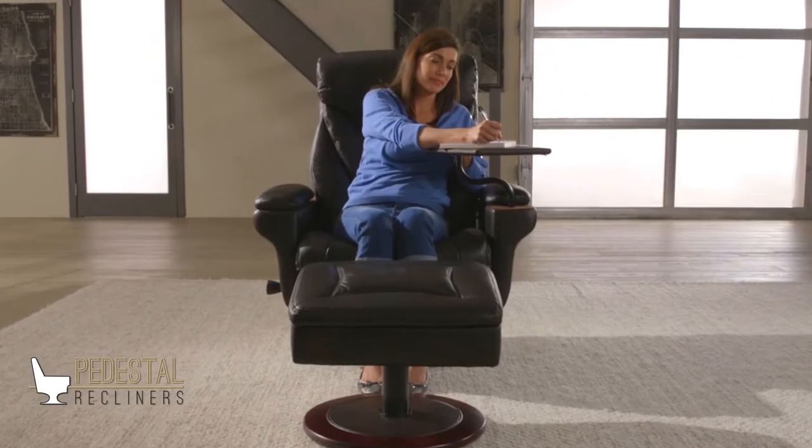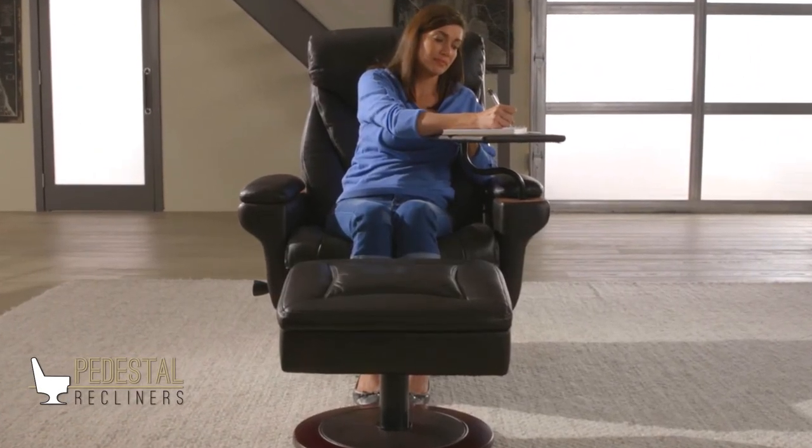Catch up with your reading, write a note, catch up with your correspondence, or transform your pedestal recliner into a home theater snack station.